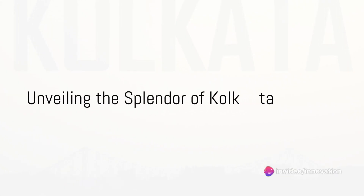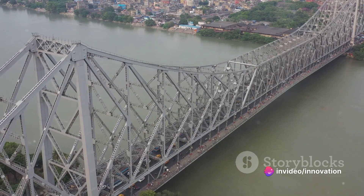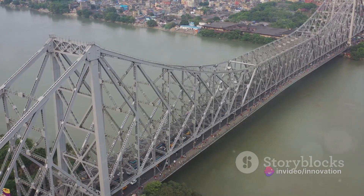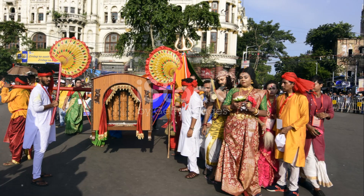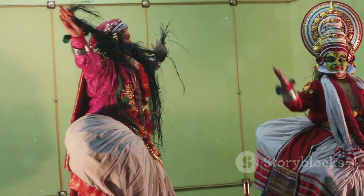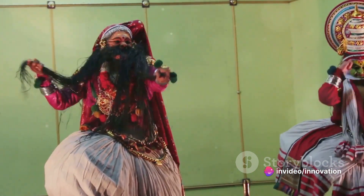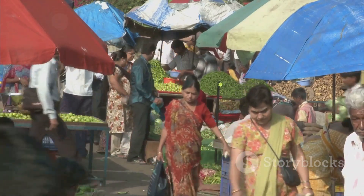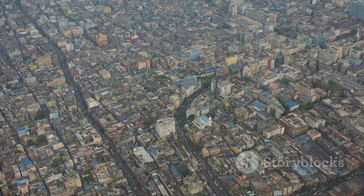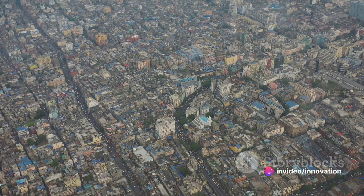Imagine stepping into a world where history intertwines with modernity, where every street whispers tales of the past and where culture and diversity bloom in every corner. Welcome to Kolkata, India's intellectual, artistic and cultural capital. A city that holds a rich tapestry of history and culture, Kolkata stands as a splendid blend of the old and the new, the traditional and the modern. It's a city that never ceases to amaze. Join us as we journey through this city of joy and explore its many wonders.